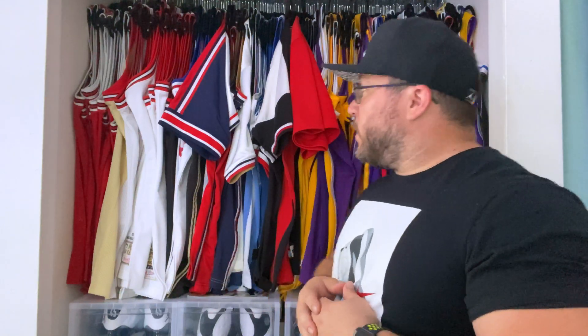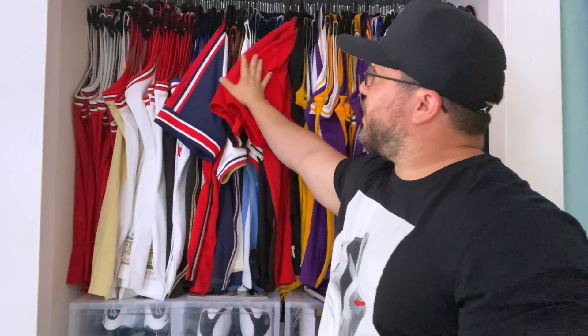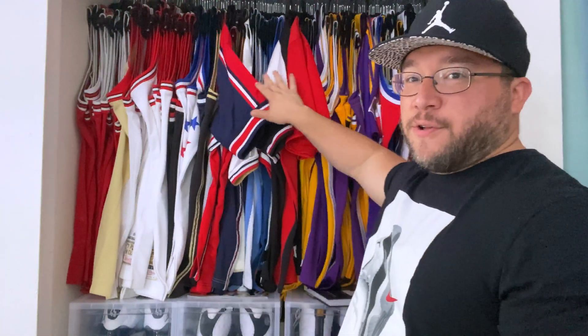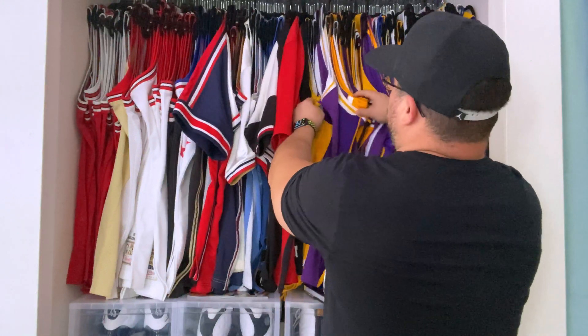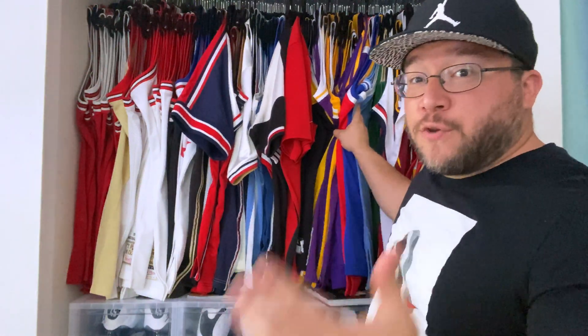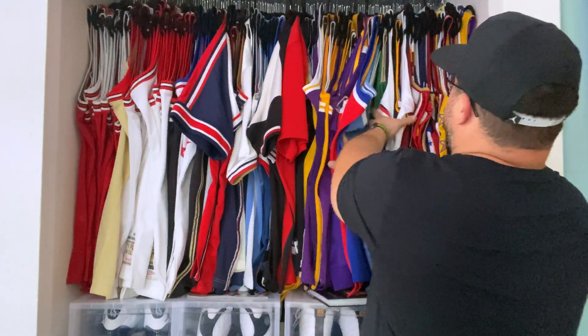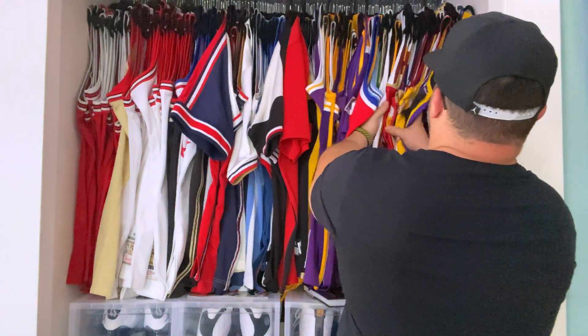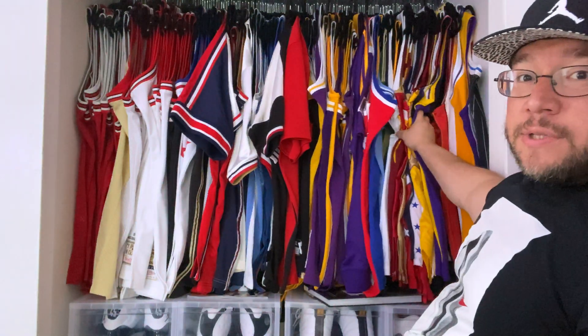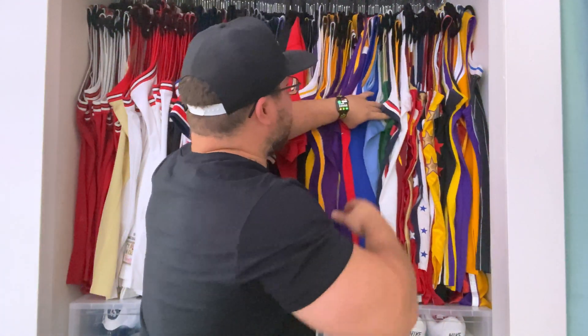Just to give you a little insight on this closet: everything from here to here is all Jordan jerseys, then from here to here is all Kobe jerseys. If you guys haven't seen my Kobe collection video, this covers all the jerseys in that video. And then from here to about here is all my LeBron jerseys. Today's video is going to be on the LeBron jersey collection, so that should be really fun.